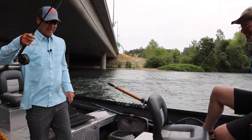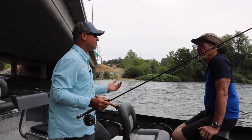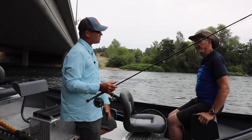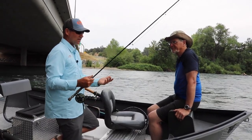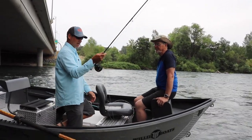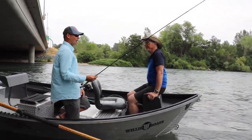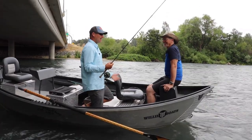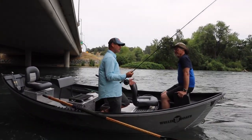We run a big nymphing rig here because the water is so deep and high this time of year. I'll adjust the bobber and run depth anywhere from five feet to sometimes nine feet from the indicator to the split shot. That's how deep those fish are — they're holding down there eating and they're not going to come up for a little tiny mayfly. We've got to go down and get them. One of the things that makes it easy is this type of fishing doesn't take a lot of technique. You could take somebody who's never been fly fishing before, tell them to flop it over one side, flop it over the other, and the boat does the rest. It's a great way to get out with the family.